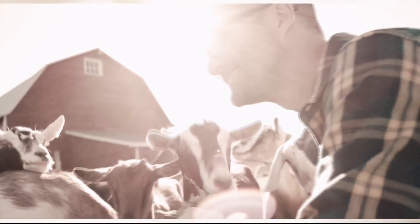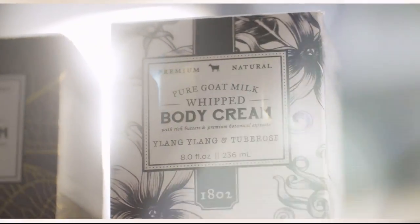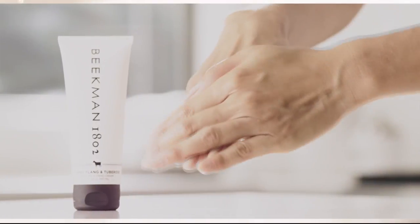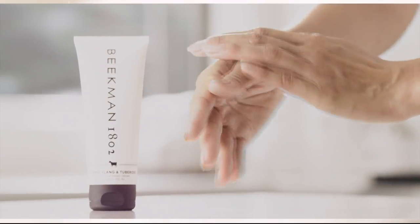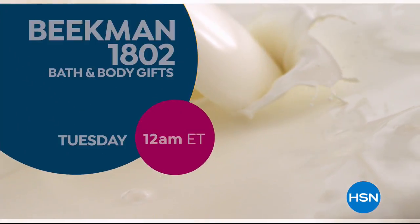We use goat milk because we had it, and that's how our company started. But what we learned over the years is how beneficial goat milk is — not only for the skin but for your body. Goat milk adds moisture to your skin. It's really the most amazing ingredient — people really do notice the hydration of their skin. The farm-to-skin difference, only with Beakman 1802.